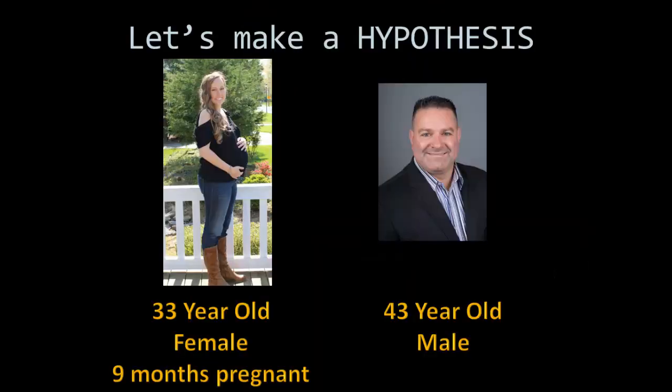Let's make an educated guess called a hypothesis about vital capacity. Which of these two people do you think would have a larger vital capacity: a 33-year-old female who is nine months pregnant, shown on the left, or a 43-year-old male?